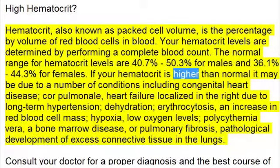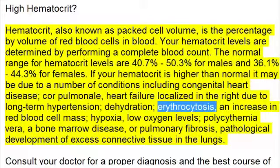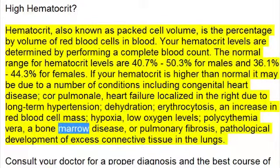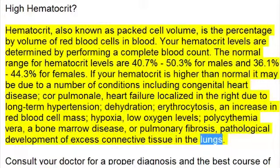If your hematocrit is higher than normal, it may be due to a number of conditions including congenital heart disease, cor pulmonale — heart failure localized in the right due to long-term hypertension — dehydration, erythrocytosis (an increase in red blood cell mass), hypoxia (low oxygen levels), polycythemia vera (a bone marrow disease), or pulmonary fibrosis, the pathological development of excess connective tissue in the lungs.